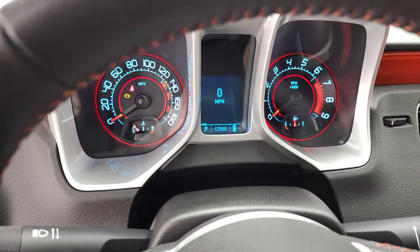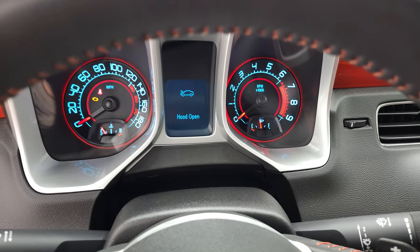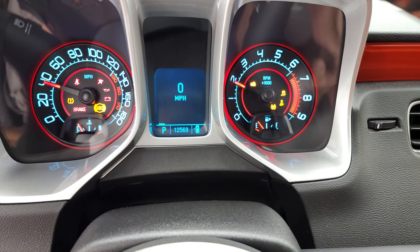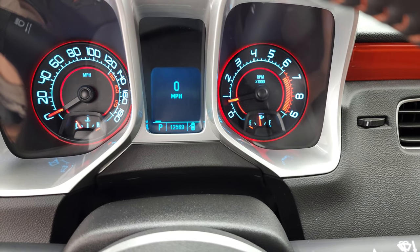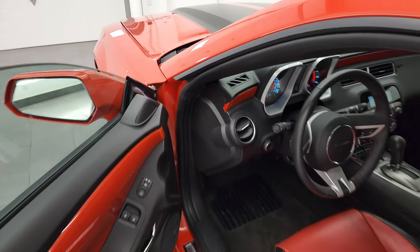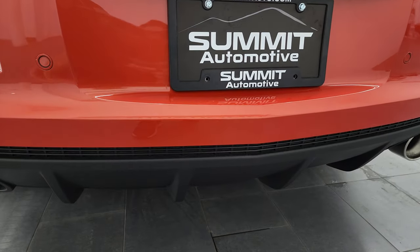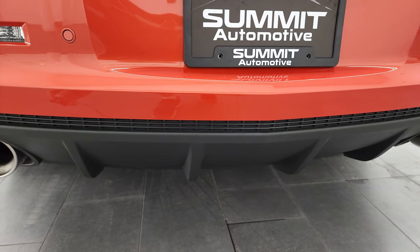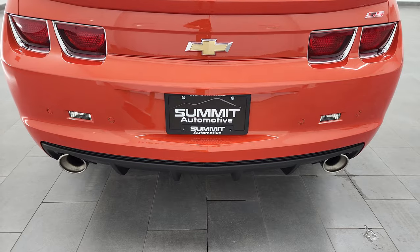I'll open the door so when we start it up you'll be able to hear it. Let's start it up. It starts right up — no check engine lights or anything like that. That Borla exhaust sounds great. Runs very smooth.